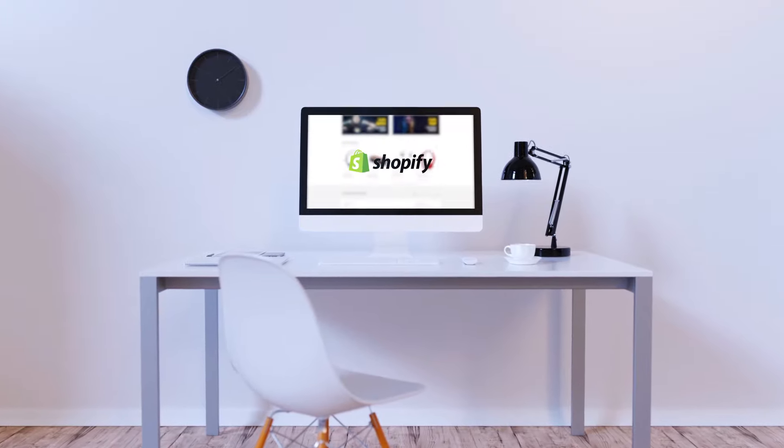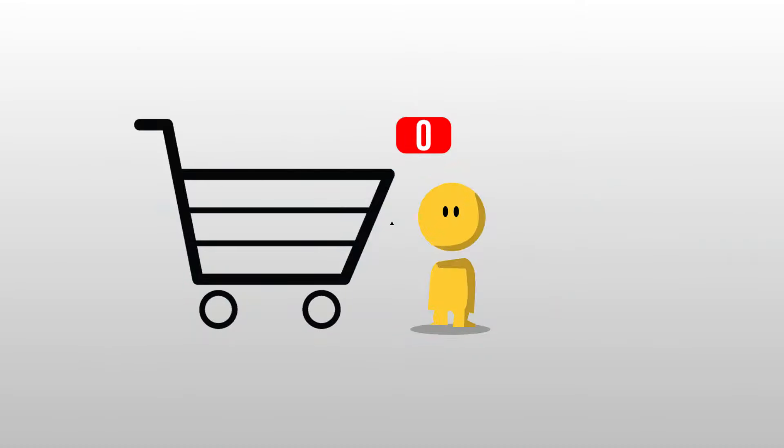Starting a Shopify store is more complicated than expected, right? Wondering why nobody's buying from your store?